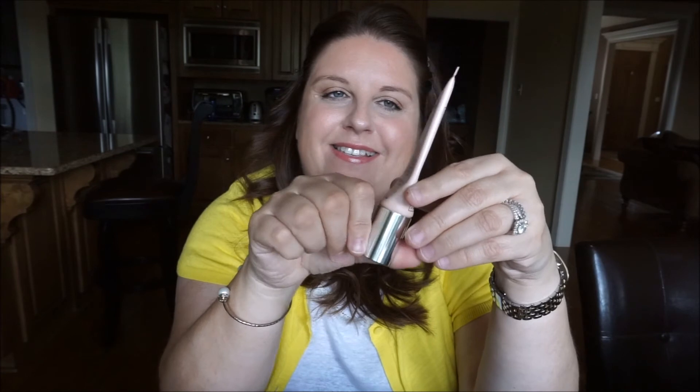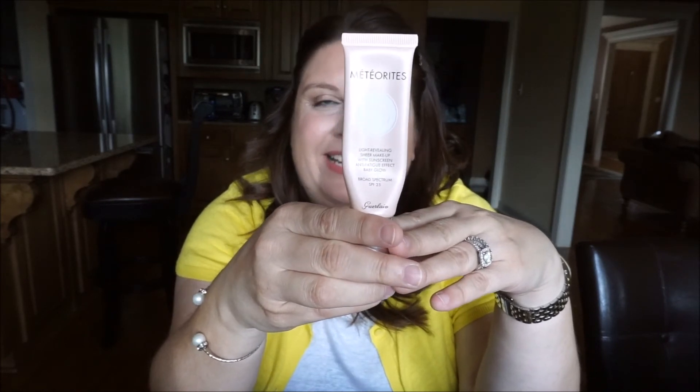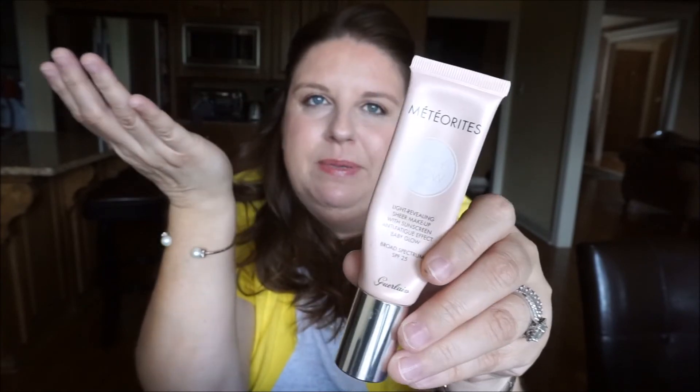The last makeup product is the Guerlain Meteorites Baby Glow in Light — it's all empty. It's like a BB cream, but as you can see it only has a slight tint.